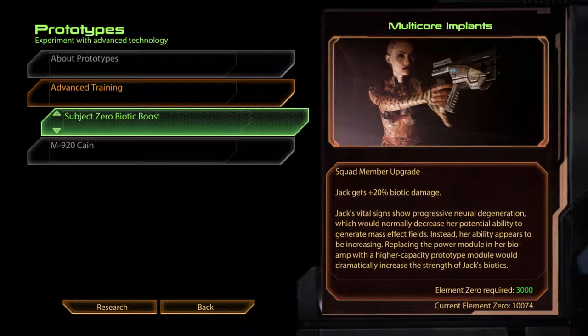Subject Zero Biotic Boost. Multicore Implants. Jack gets plus 20% biotic damage. Jack's vital signs show progressive neural degeneration, which would normally decrease her potential ability to generate mass effect fields. Instead, her ability appears to be increasing. Replacing the power module in her bio-amp with a high-capacity prototype module would dramatically increase the strength of Jack's biotics.